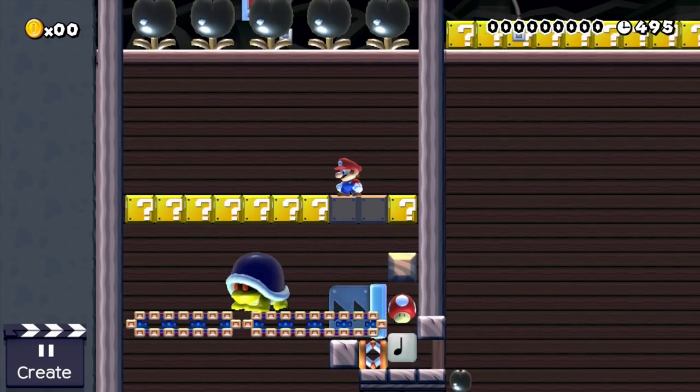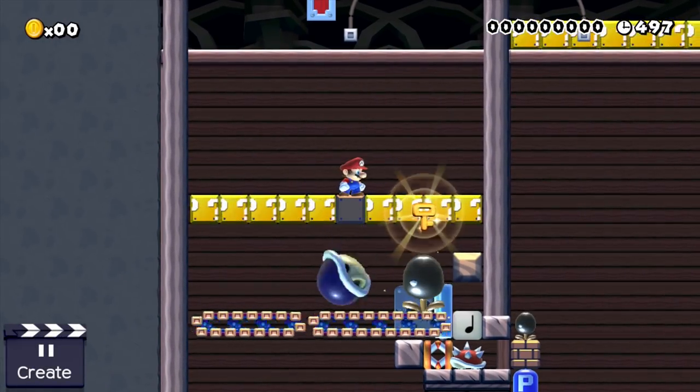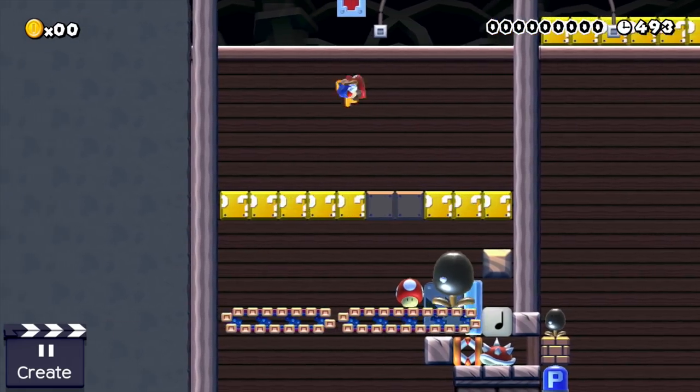But if a muncher drops down, it frees the key that lived inside the buzzy beetle and blocks the P-switch. I have no idea how to ever communicate such a concept to the person controlling Mario, but there is definitely a lot of potential here.